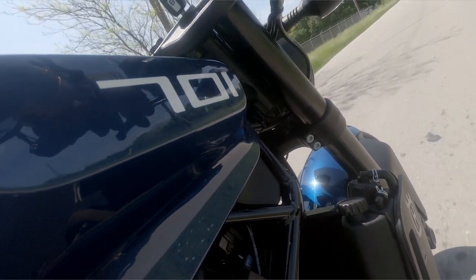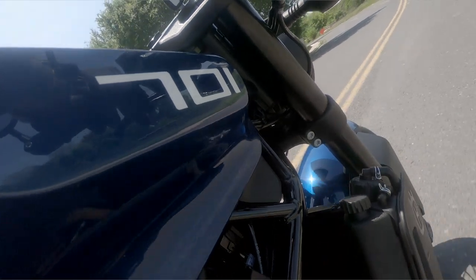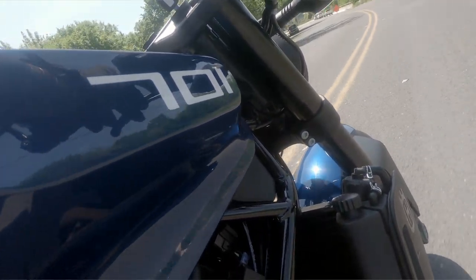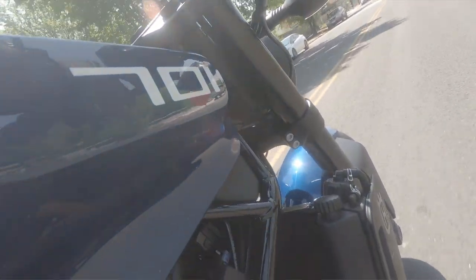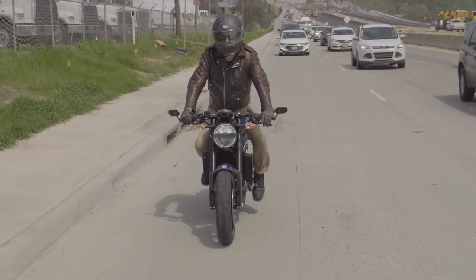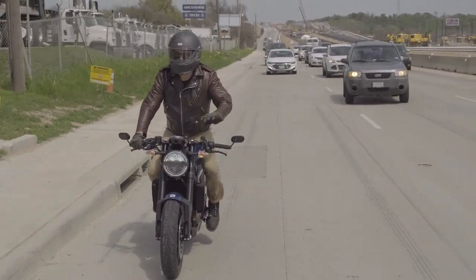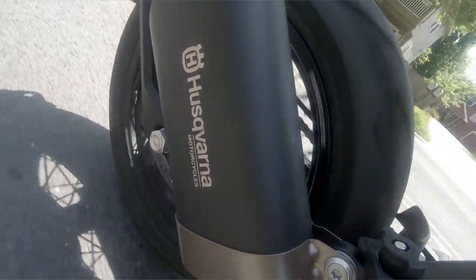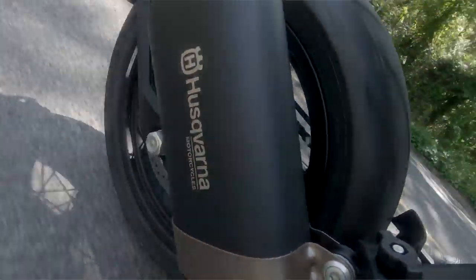I love the rev matching. That's just not a feature you expect to get in a small motorcycle. It's going to be easier on the gearbox, which means it's going to last longer. It's got a slipper clutch as well, but really — if you've got a slipper clutch and you've got rev matching, you don't even need the slipper clutch as much, because it's going to automatically rev up when you're downshifting so you don't get all that torque through the rear wheel slowing you down.